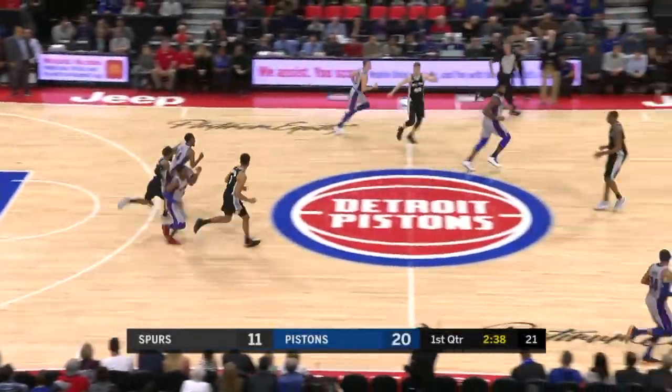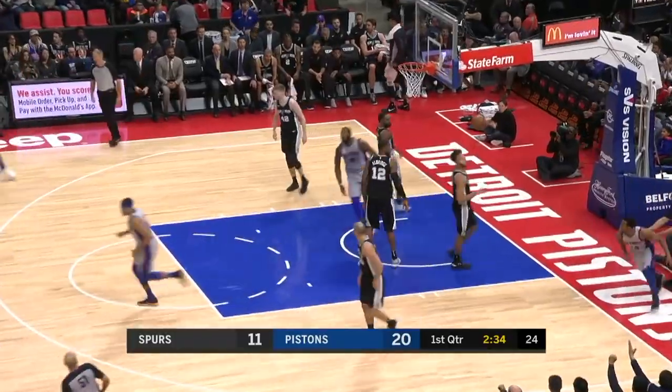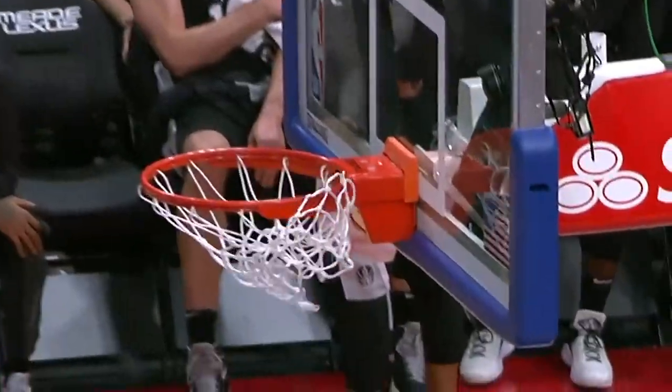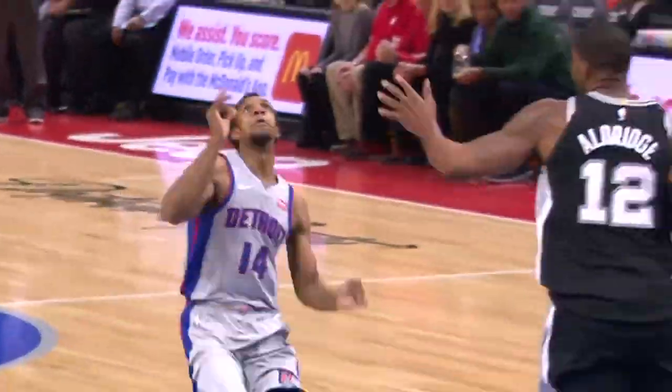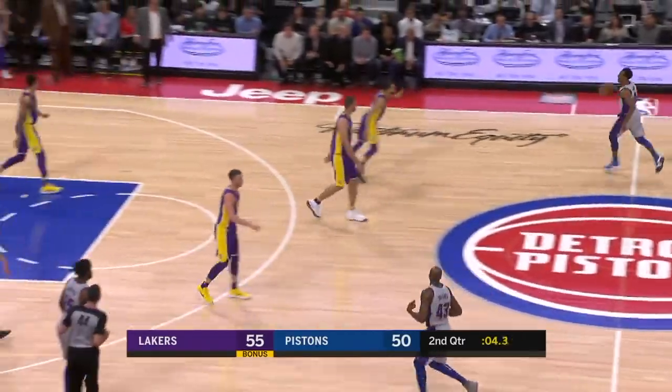Head to Motown for an Andre Drummond throwdown, but check the pass from Ish. He tosses it up to himself before setting up Andre Drummond at the shelf. This is an old Isaiah Thomas move, and it's never looked so smooth as it does right here with the Pistons.